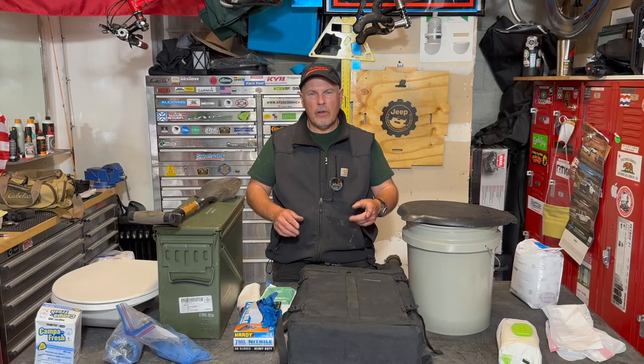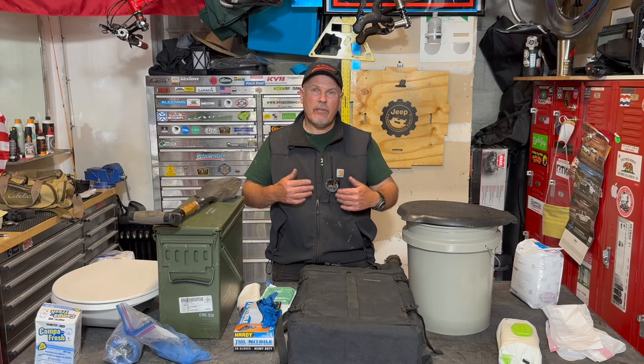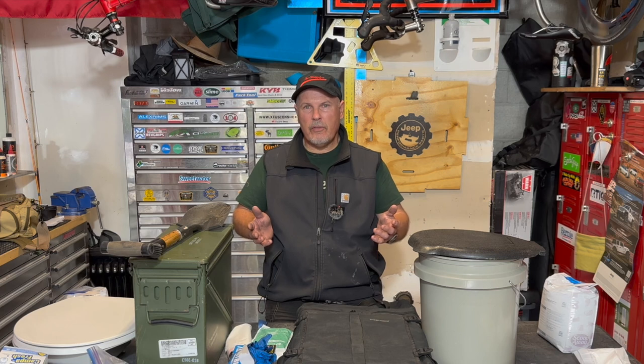In this video, I'm going to go over several different toilet systems that I use, the best ways to use them, and why it's important even if you go to campgrounds that have the toilet provided. Let's get into this video and I'll share some of the information I've gathered over the last few years.